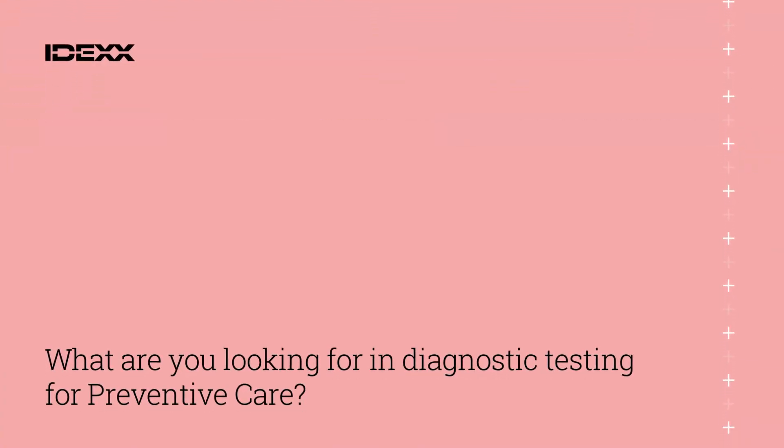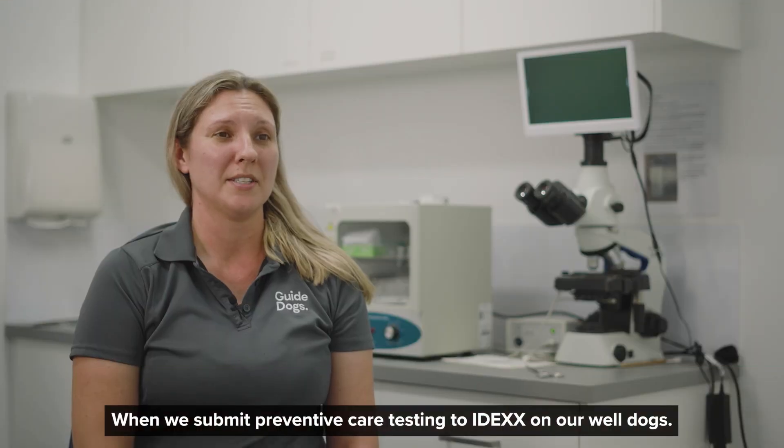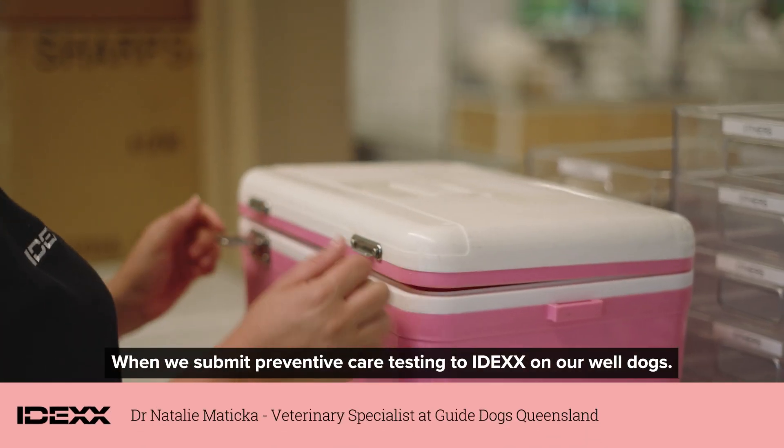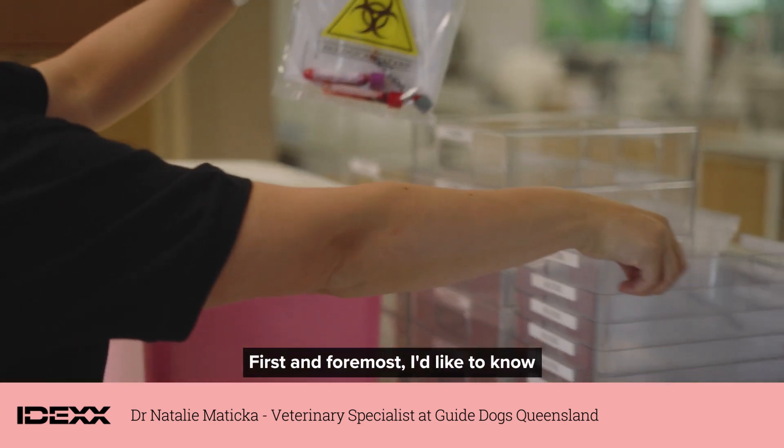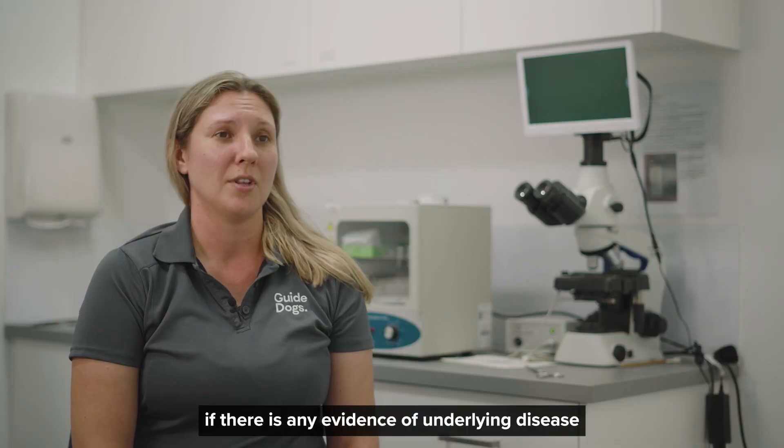What are you looking for in diagnostic testing for preventive care? When we submit preventive care testing to IDEXX on our well dogs, there are a couple of things that I'm looking for. First and foremost, I'd like to know if there is any evidence of underlying disease that's not apparent on a clinical exam.